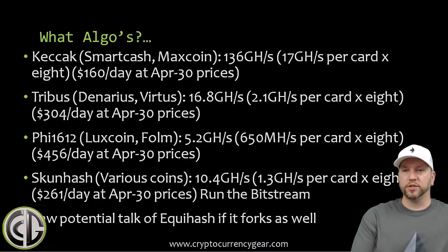There was also potential talk of an Equihash bitstream if Equihash forks, which is interesting for those of us with Z9 Minis coming from Bitmain. If some of the main Equihash coins fork, the FPGA could potentially be reprogrammed to mine on the forked Equihash algorithm as well.